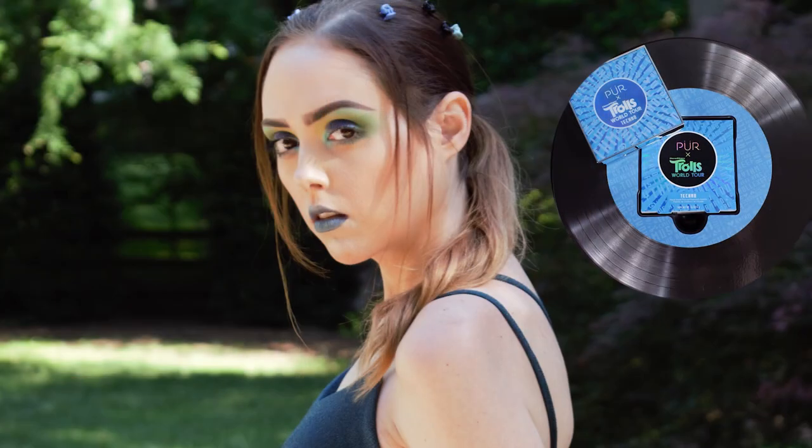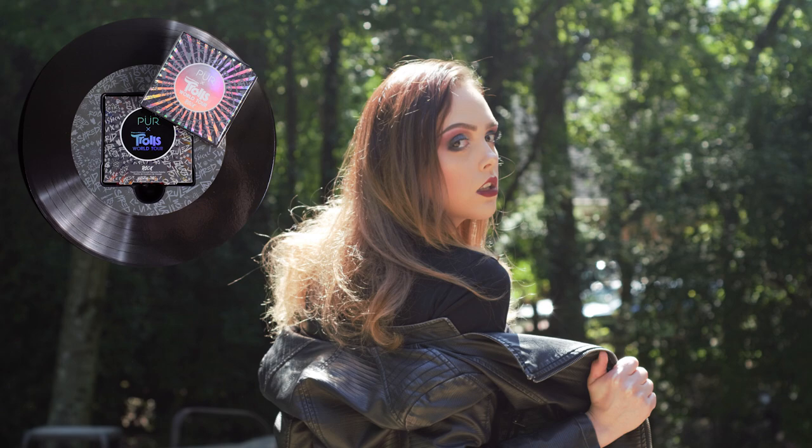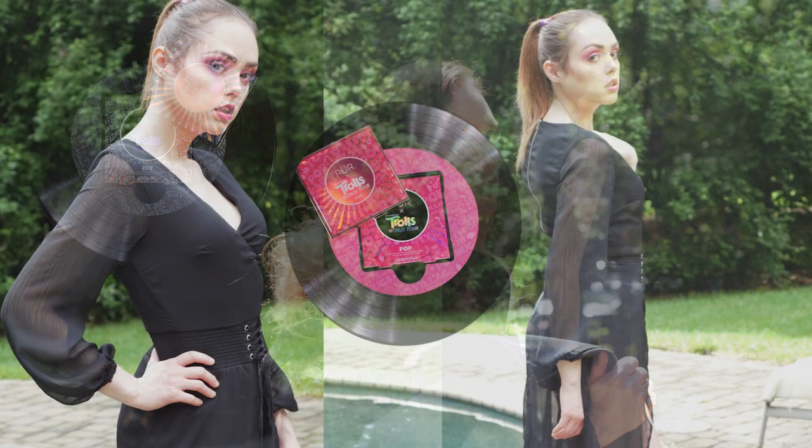We've decided to really challenge our review abilities here by not only using the palettes to create a really cool look, but also creating a full ensemble that represents the color and musical style for each palette. We have done pop, rock, techno, and today is funk.